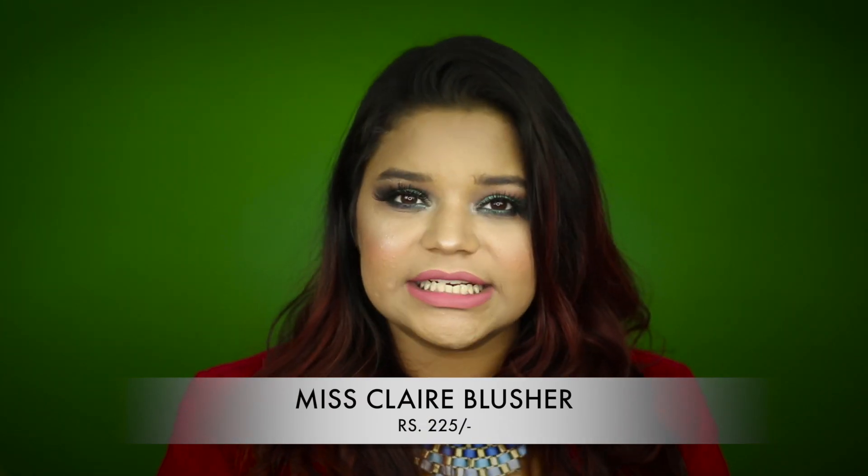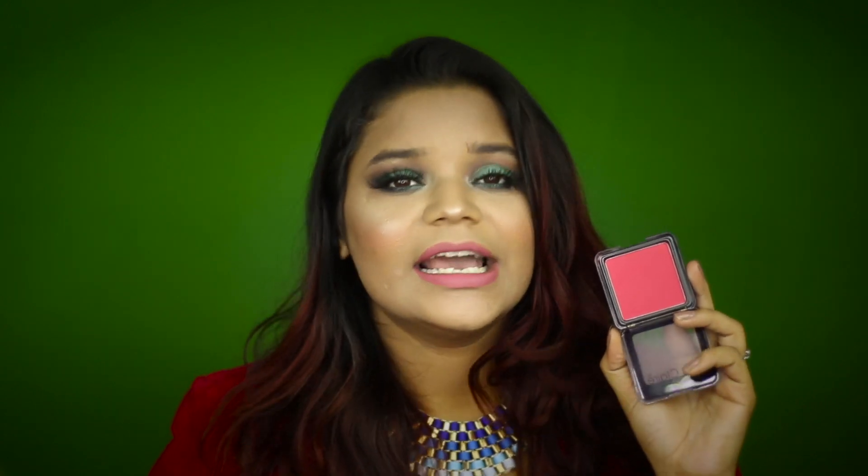Another Miss Claire product I love is their blusher in shade 13. It blends very easily, is well pigmented, and doesn't look patchy or stain your cheeks. Shade 13 is a very universal color — no matter how pale or dark you are, it will suit your skin tone and make your cheeks look flushed and natural rather than heavily blushed. I don't apply a lot of blush, so this shade and formula are just bang on for me.